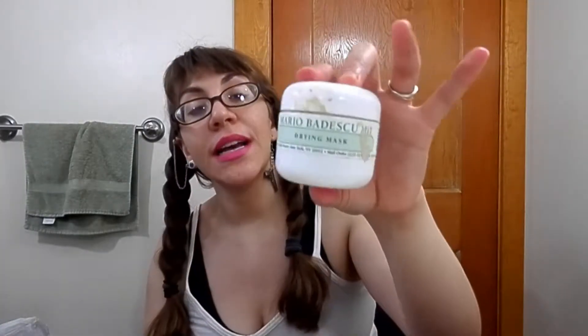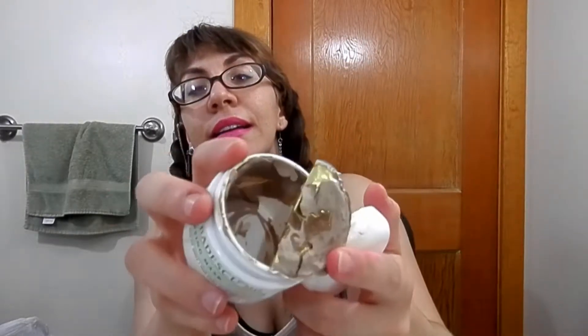I have a Mario Badescu drying mask, which is the brown one. I really like Mario Badescu products. The drying mask is so nice for active acne because it helps calm down the redness and helps take care of those painful ones you get on occasion, making it quite ideal for me.